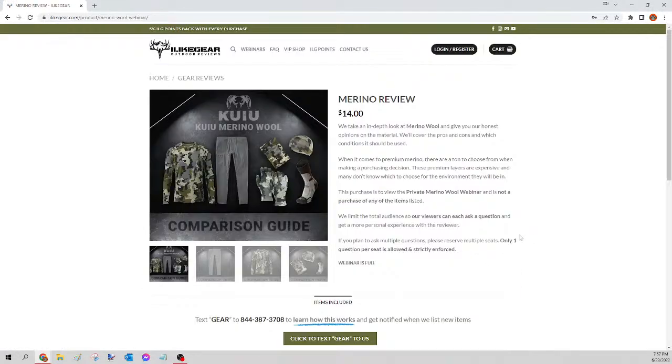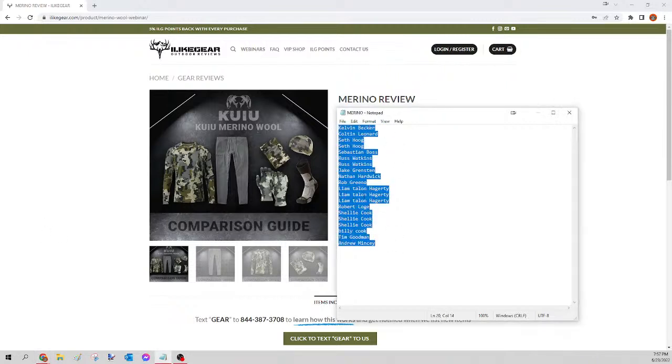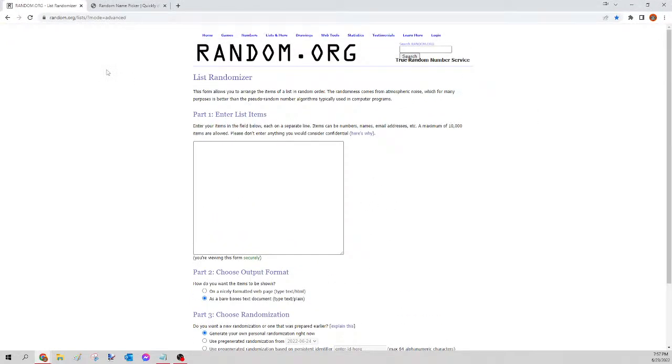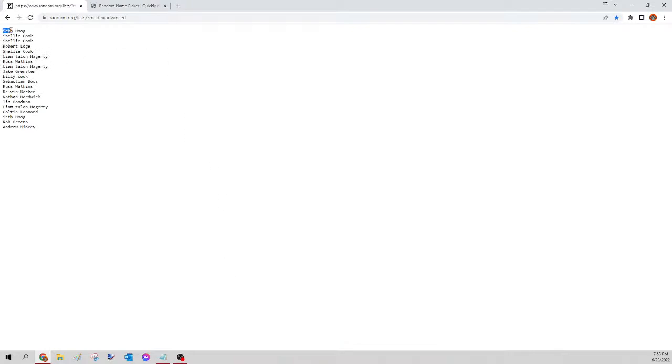So the merino is first — we pull up that webinar, the webinar is full, and then we pull up the list of names. Kelvin was the very first one in and Andrew was the very last, listed in the order they were received. What we always do is mix those up so it's completely random regardless of when you got in. We select all the names, right-click, hit copy, and then go to random.org/list — a third-party site that randomizes the names. Right-click, paste, all those names go in, scroll down, and click the Randomize button. Now all the names are listed but no longer in any certain order.